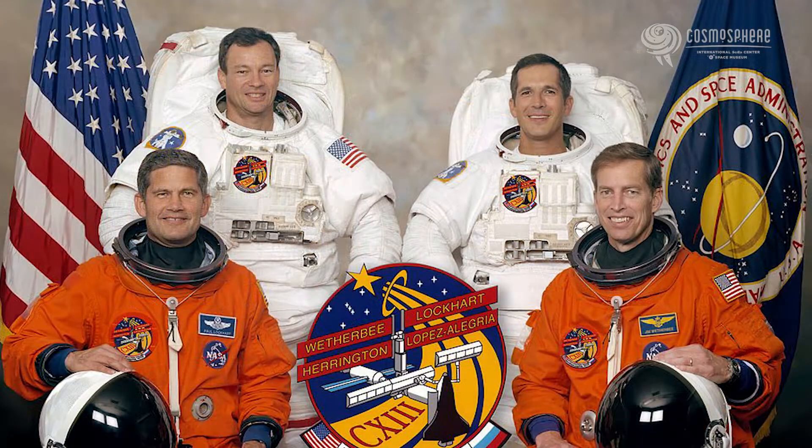My name is John Harrington. I was a mission specialist on STS-113, flew on the space shuttle Endeavour to the International Space Station, and helped assemble a truss on the outside of the space station.